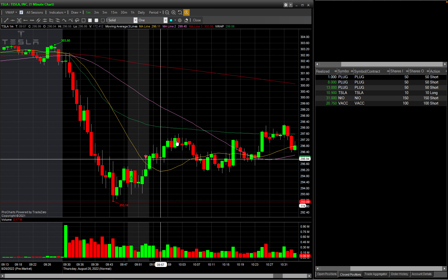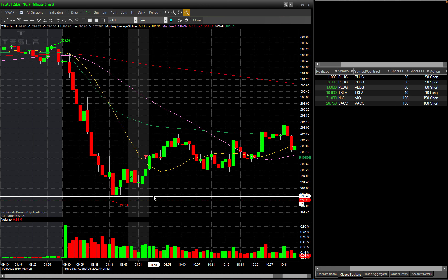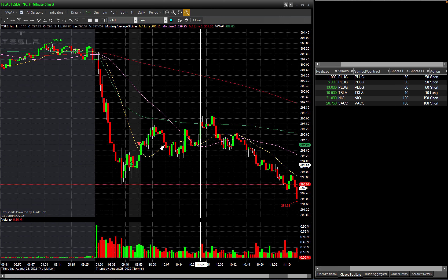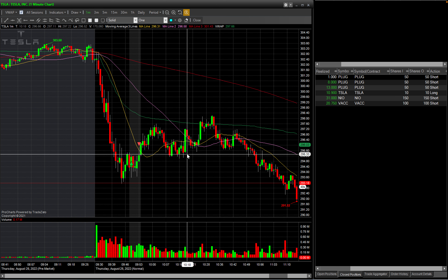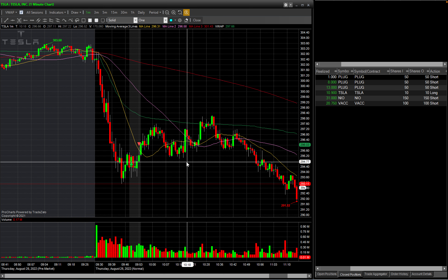In hindsight I could have held it until the VWAP, but I was thinking it might come back and test the low of the day before going back up. I also thought about getting in again at this level where it was creating a higher-low support, waiting for a pullback to go long for a double bottom — but since I wasn't comfortable with that position, I did not take it.